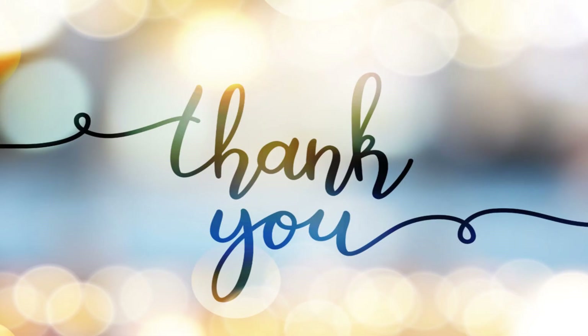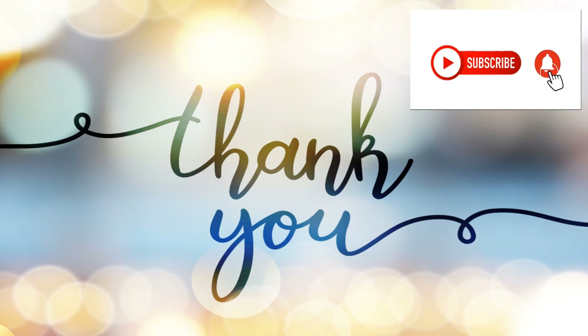Thank you for watching. Hope you enjoyed the video and learned something new — we packed a lot of information. Next time when you have a coffee, check where it came from. Maybe it's from Guatemala. If you don't mind, please smash the like button and subscribe to our channel.